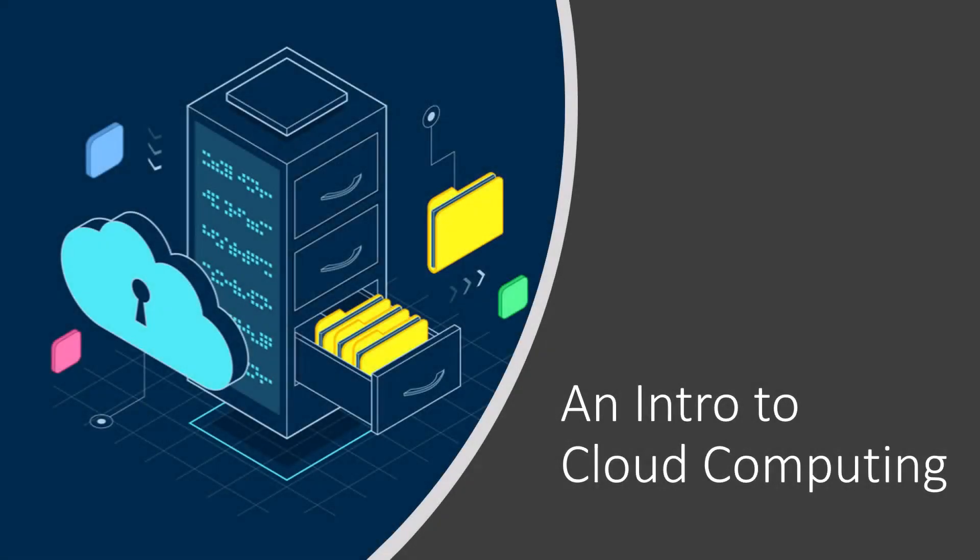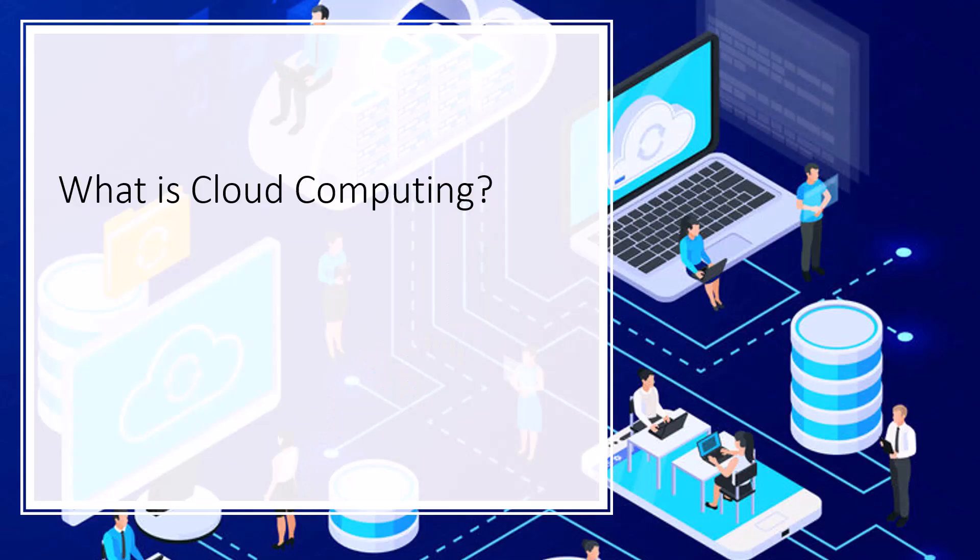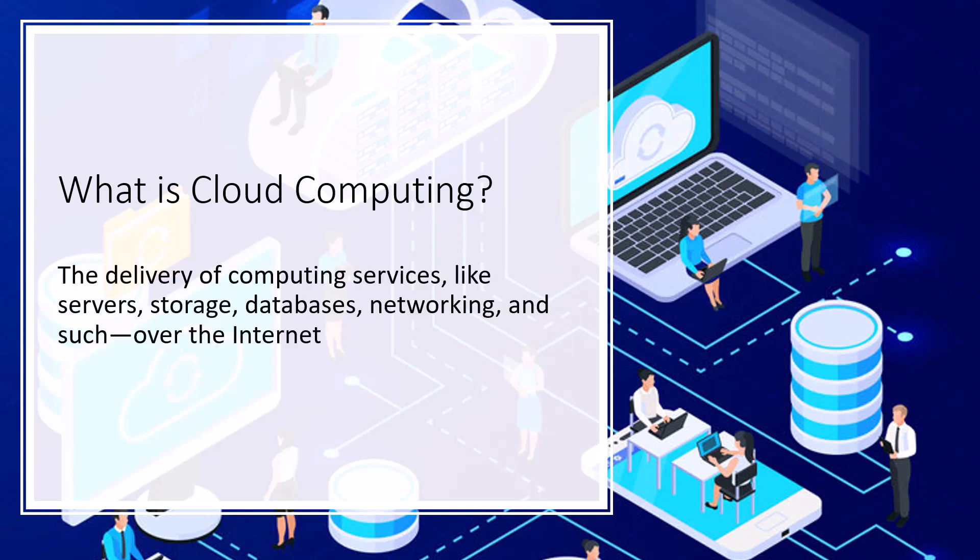Hello and welcome to cloud computing. What cloud computing is is essentially the delivery of computing services like servers and storage, databases and networking and things over the internet in order to provide faster innovation, more flexible resources and economies of scale.